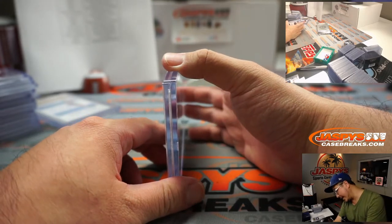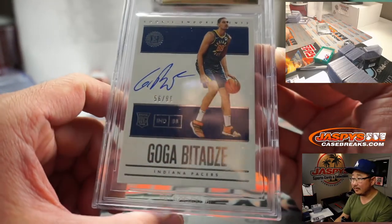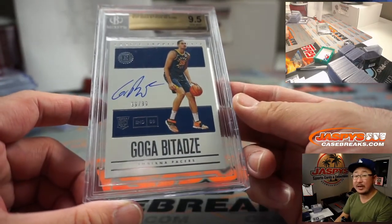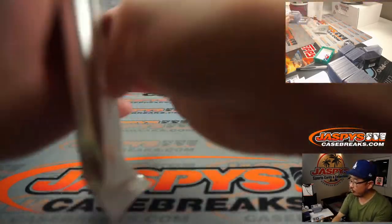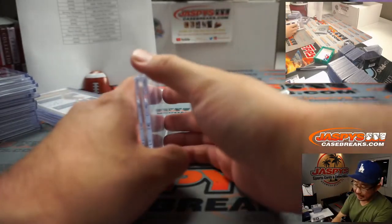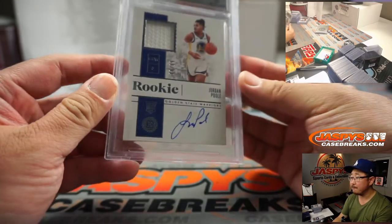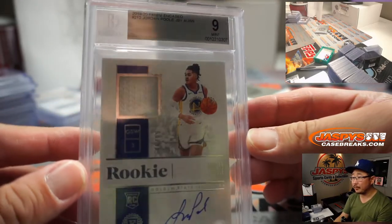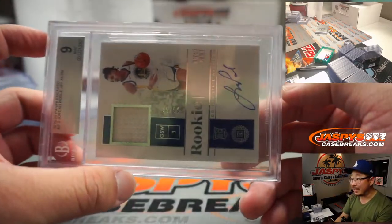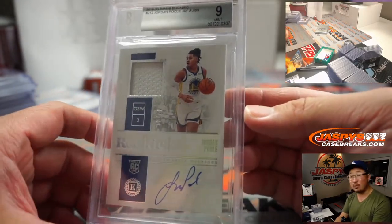Alright, we've got a 9.5, 10 — Goga Bitadze, 56 out of 99. Pretty nice, for Christopher Peterson and the Pacers. Two more to go. We got a 9, 10 — and it's Jordan Poole! 69 out of 99 — Warriors 9 — and that's Ryan Croft.